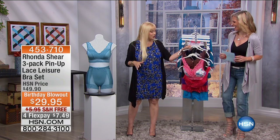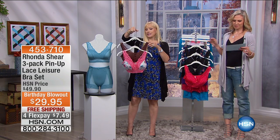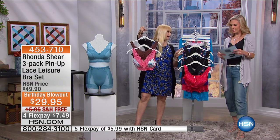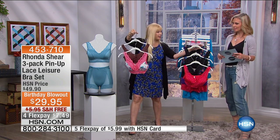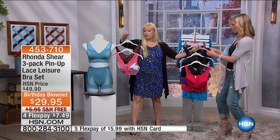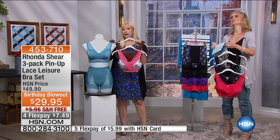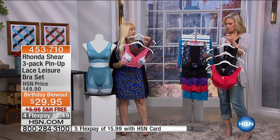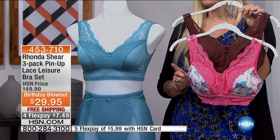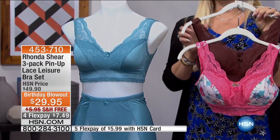He did a great job with that design. We have two colorways left: one is called English Garden and then we have Treasure Hunt. You get two solids and one print, and the print matches directly back to the five-pack of panties. So you get three bras and five panties and they all match back to each other.